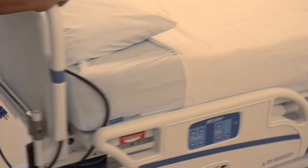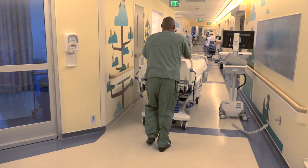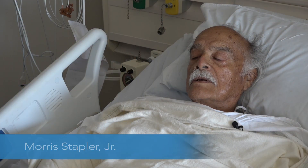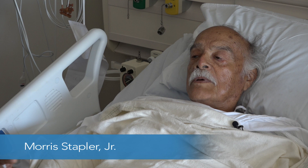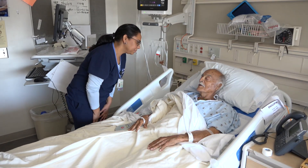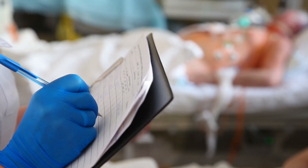Top on the list they discovered: too much noise and patients not getting enough sleep. Morris is recovering from a heart attack. He says the care has been excellent: "They've been taking excellent care of me and I feel like I'm getting better, but I've got to get stronger."